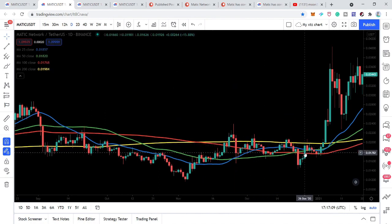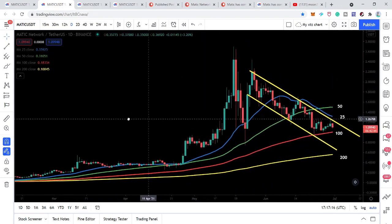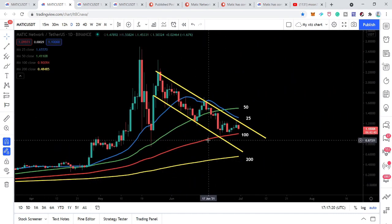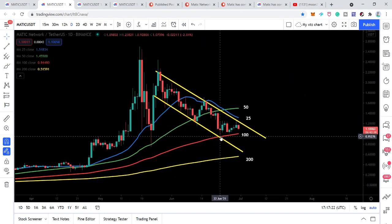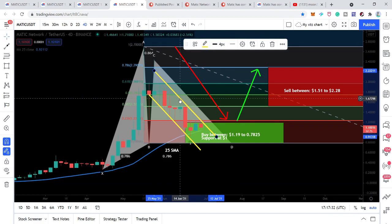Since after November, or you can say December, the price action broke out this 100 simple moving average and it never broke it down again, still moving above it. Now it has retested the 100 simple moving average again here and is likely to have a bounce. At the same time you can see the price action has also formed this bullish garlic pattern.